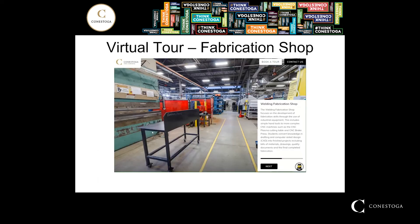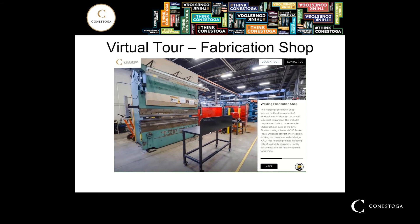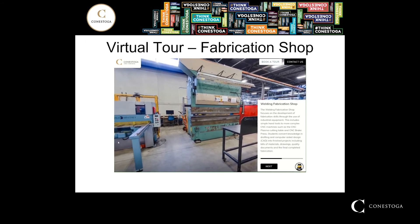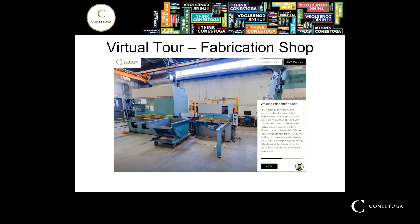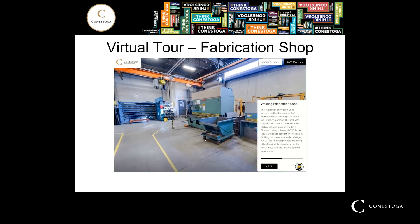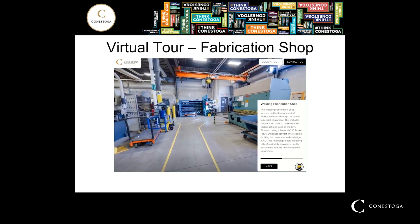Also included in the virtual tour is the fabrication shop. This fabrication shop includes a variety of different machines that students will have hands-on experience operating — from manual brake presses, to a variety of different plate shears, to a CNC-operated brake press, and a CNC cutting table using the plasma arc cutting process.